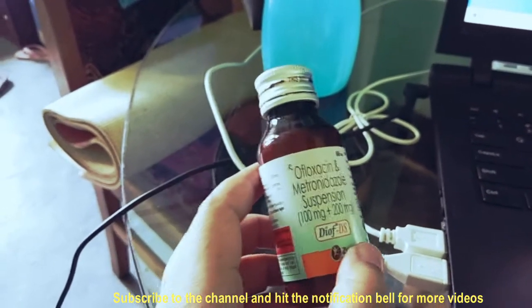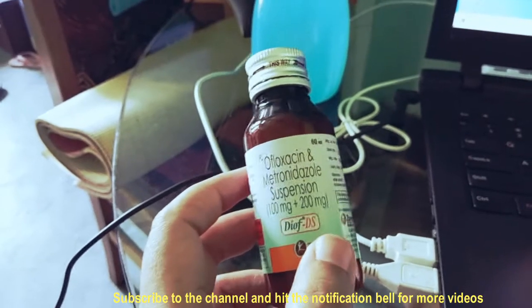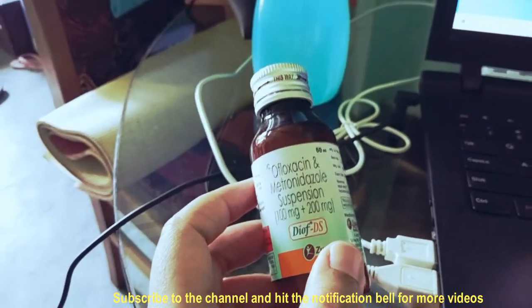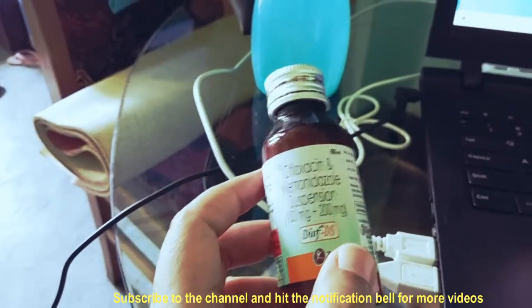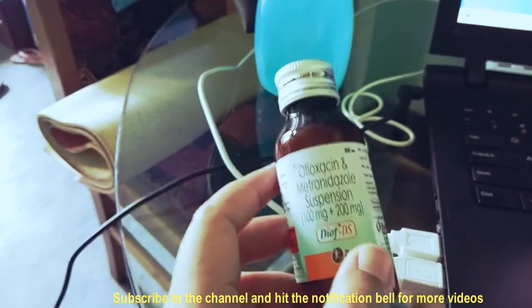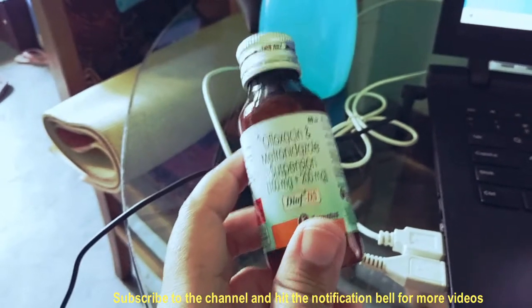If you try to treat it yourself, you may use the wrong medicine. But if your doctor says there is a bacterial infection or normal puppy diarrhea, then you can use this — it is very effective.